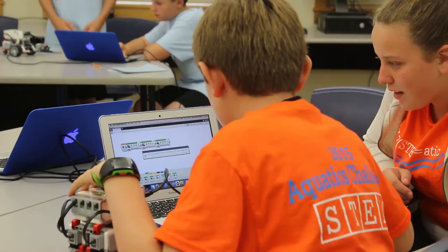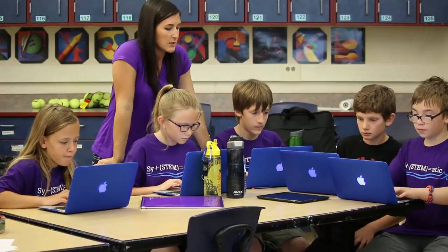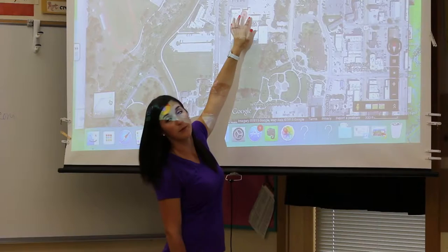When I bring in something new, the excitement and joy they take from using the technology and project-based learning is huge. All of a sudden your discipline problems disappear because they're excited about what they're doing and they don't even realize they're learning at that point.